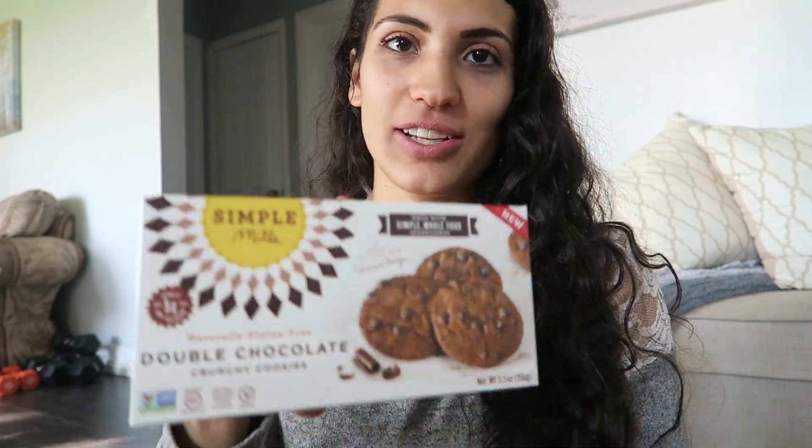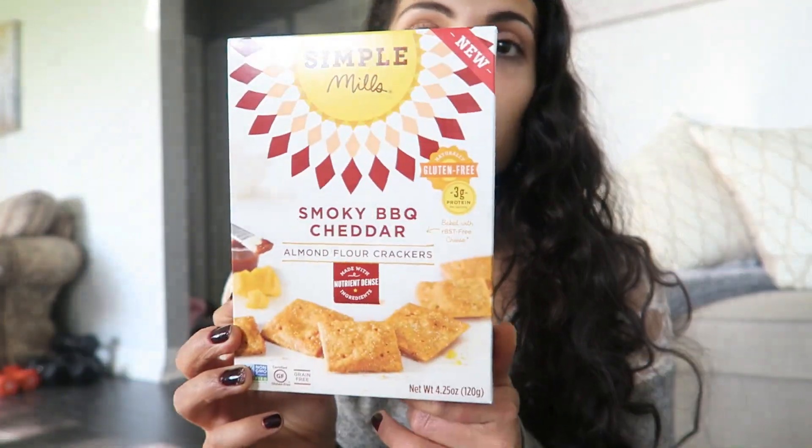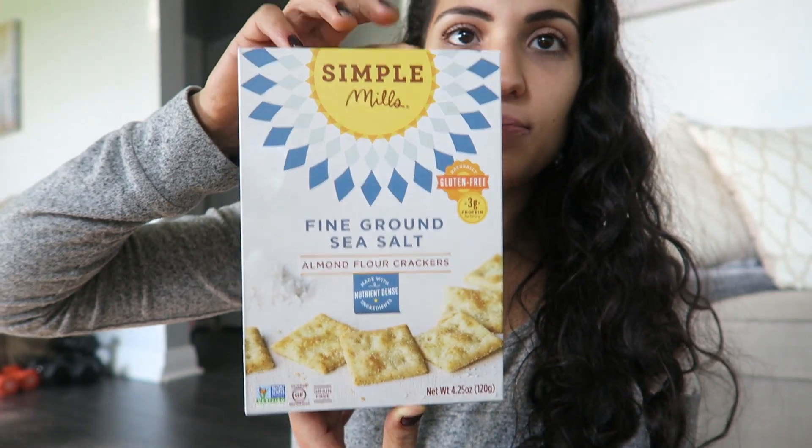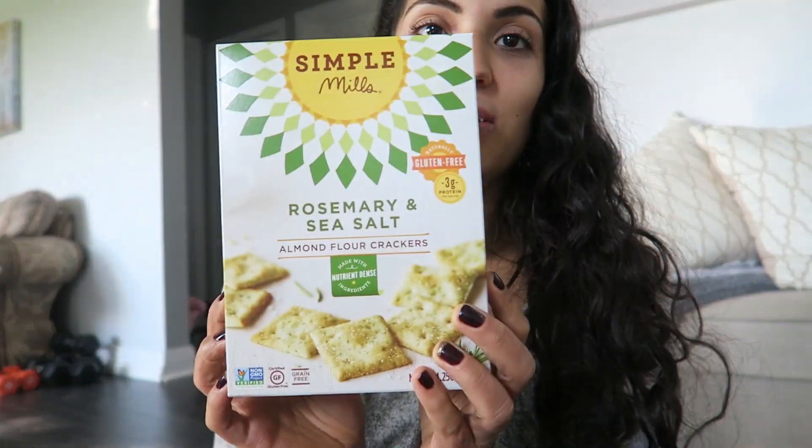I got some of their double chocolate cookies — really good. The thing about Simple Mills is they're non-GMO and grain-free, so they're paleo, usually made with almond flour. I also got some crackers: smoky barbecue cheddar, sea salt, and rosemary — all made with almond flour. I'm a huge cracker person but don't eat them often because they're usually high in carbs and not gluten-free. These ones are really, really good.